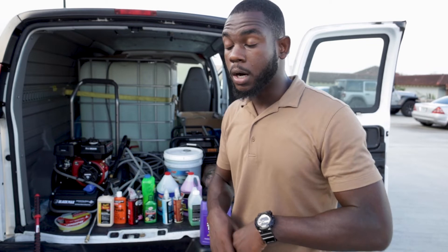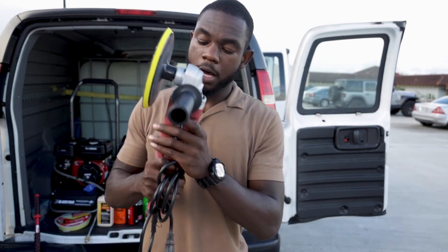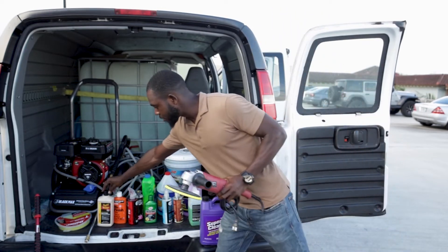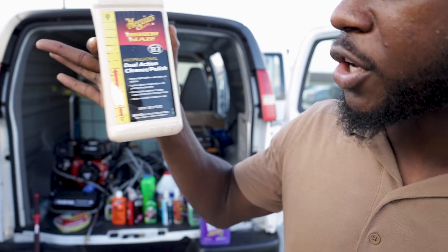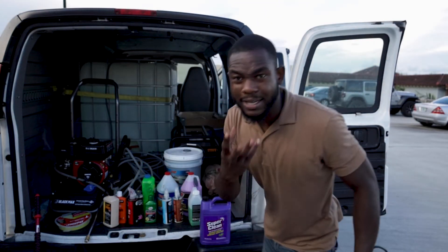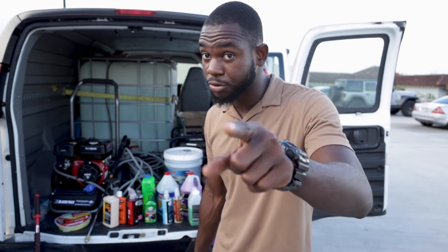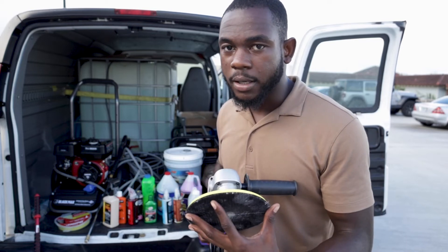Let me show you a couple other things I use. You may not have all the money right now, but one thing that I think is really good and can help you make more money is having a polisher. A polisher helps you with compounding. I have this dual-action cleaner polisher here which is used for compounding — where you can compound the car if it has light scratches and bring the beauty of the paint back out. I'm going to do another video on what is compounding, polishing, and clay bar — let me know in the comments if you're interested.